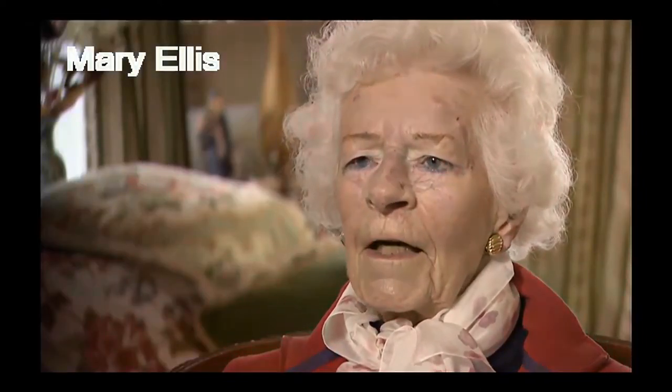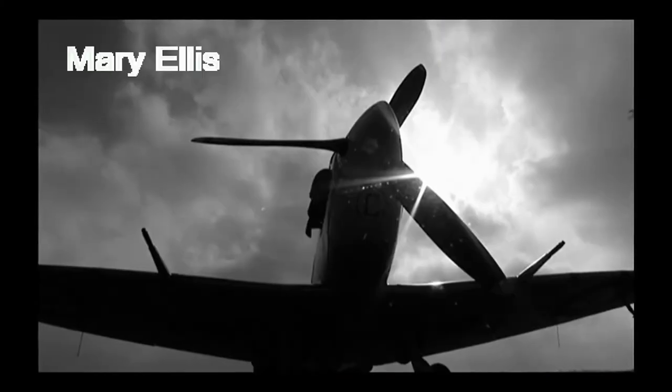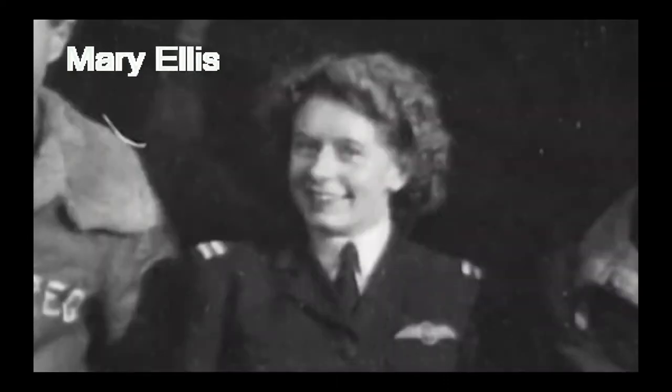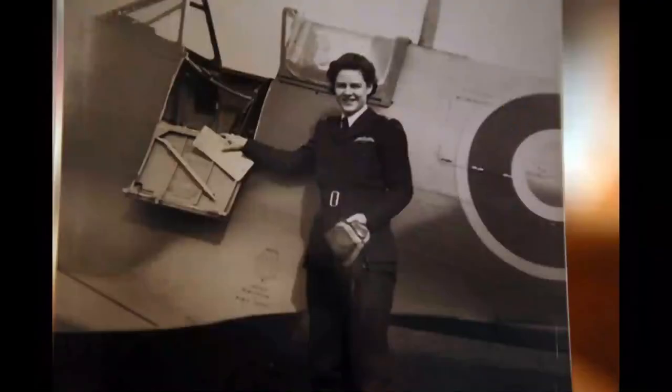"You know, I flew 400 Spitfires, and occasionally I would take one up and go and play with the clouds, which was so delightful and lovely. Oh, I can't tell you how wonderful." In another interview, she tells about how when she landed a bomber, the ground crew did not believe she was the pilot. "I said, I am the pilot. And they didn't believe me — they actually went in the airplane and searched it to find a pilot, and they came back and said, 'There's nobody there, you must be.'"